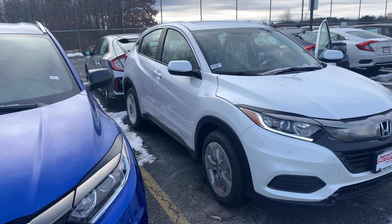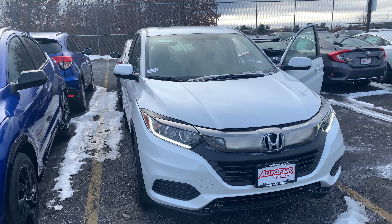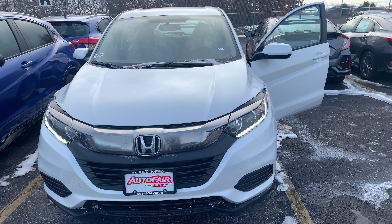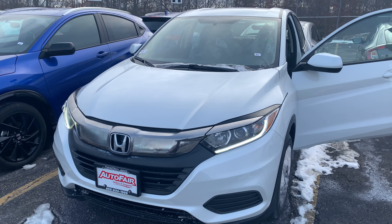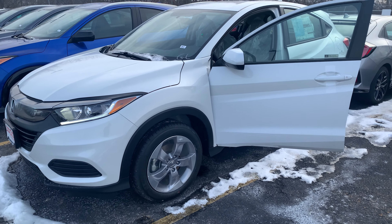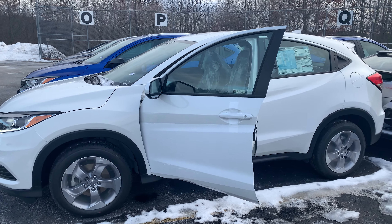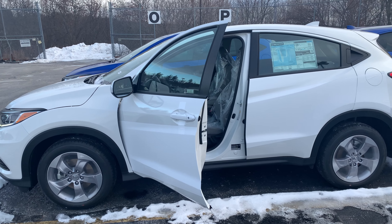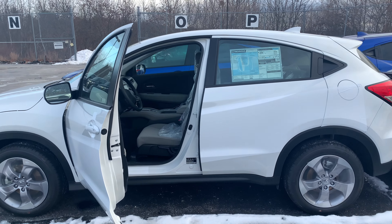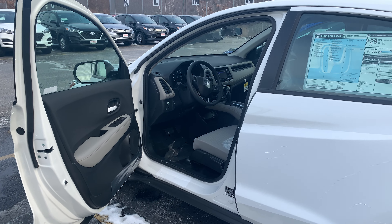I'm looking forward to demoing the HR-V in person. Keep in mind we have a price protection policy here at AutoFair for peace of mind before and after the sale. We're also the current back-to-back recipient of the Honda President's Award for Excellence — an award we've won a record 16 times in New England, a clear testament to our commitment to customer service. We also have some 2020 models available as well.